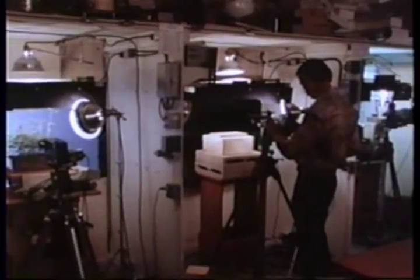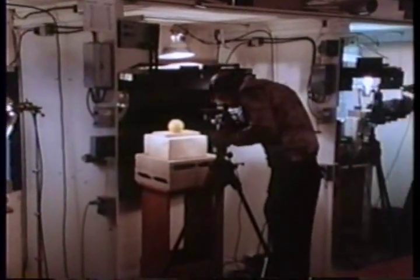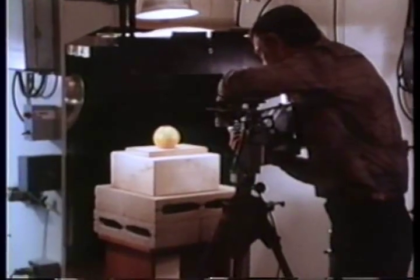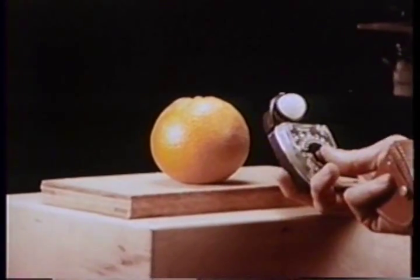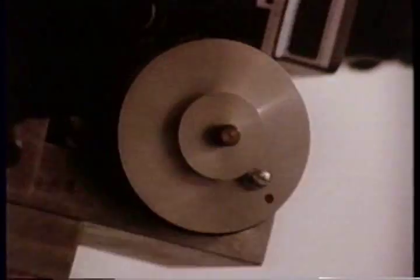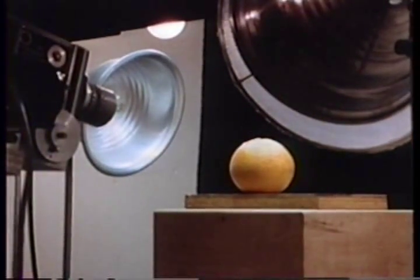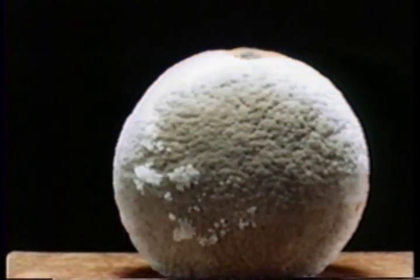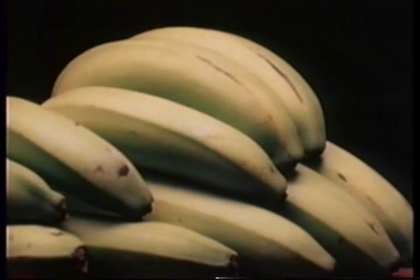Unbounded by our human sense of time, specialized cameras can also record events much too slow to see. For nature cinematographer Ken Middleham, the technique of time-lapse photography provides a fascinating window on an otherwise hidden realm. By taking single photographs at longer than normal intervals, time and events are compressed into a dramatic new scale. The two weeks it takes for an orange to spoil are telescoped into several seconds. A bunch of unripened bananas mature before our eyes.